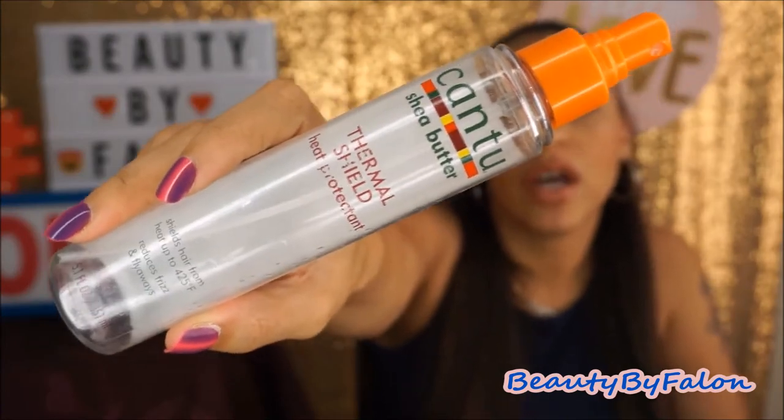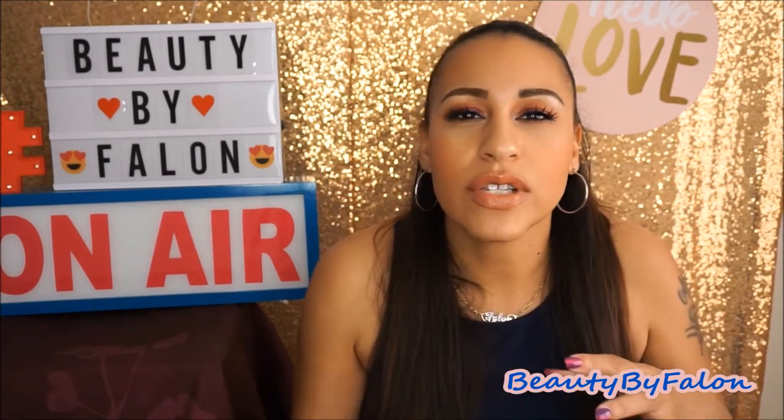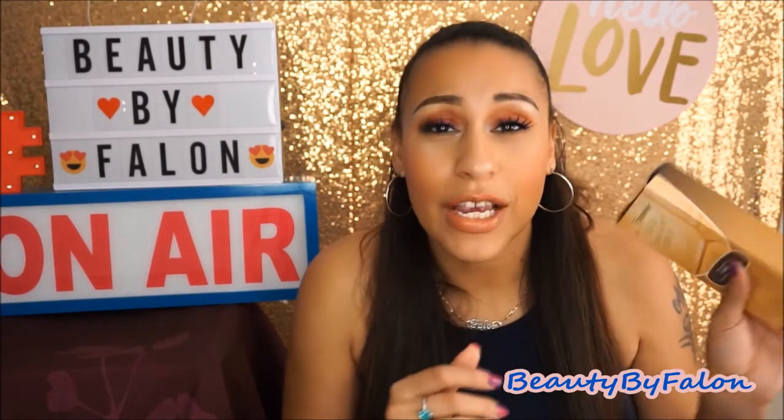This is the Cantu Shea Butter Thermal Shield Heat Protectant. My daughter used this — it says it shields hair from heat up to 425°F, and reduces frizz and flyaways. She said it was pretty good. She sprayed it before flat ironing her hair. I recently bought her a flat iron; she just turned 13, so I'm giving her hot tools now — a blow dryer and a flat iron. This is a repurchase.